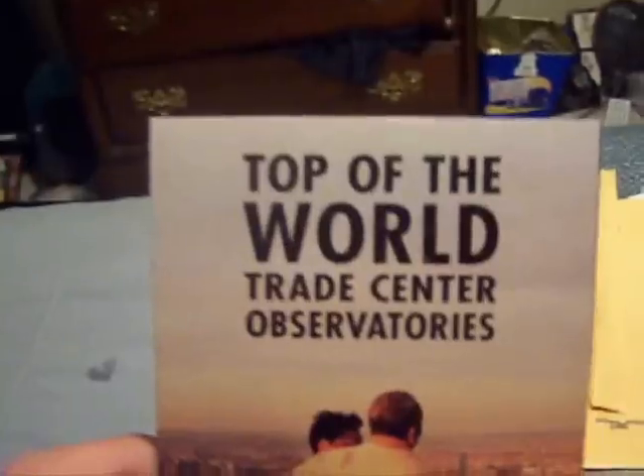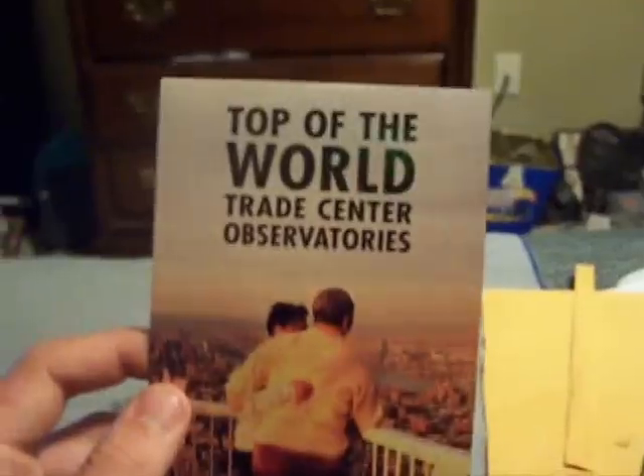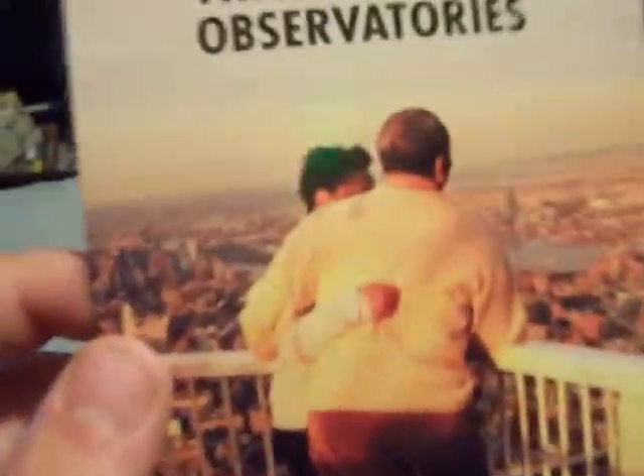Alright, a little different eBay mail day. This is the first — official in air quotes — item of a new collection I'm starting. Along with sports cards, I'm starting to collect World Trade Center memorabilia. This right here is a brochure from the observatory that was on one of the towers of the World Trade Center — I can't remember which one — and you can see a nice view of the New York skyline on the front.